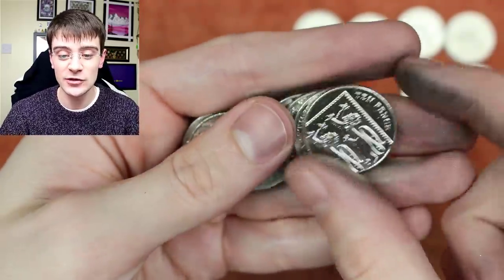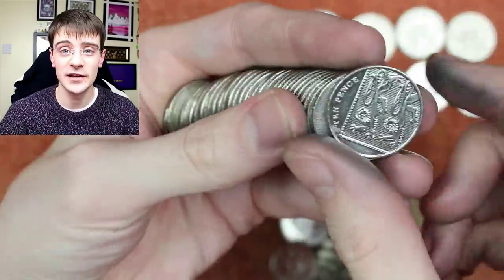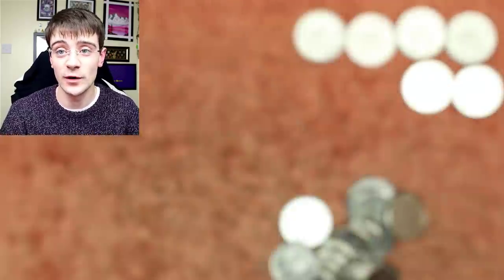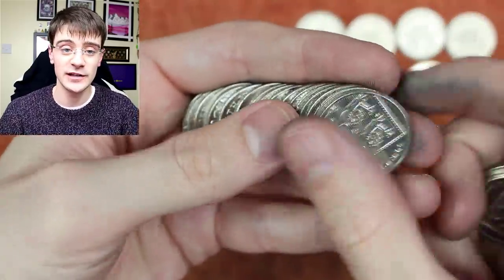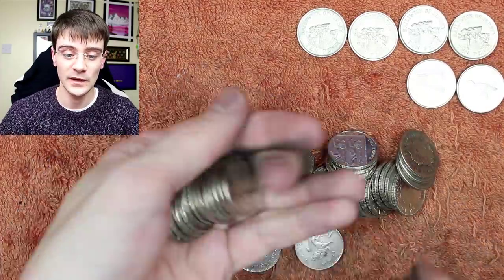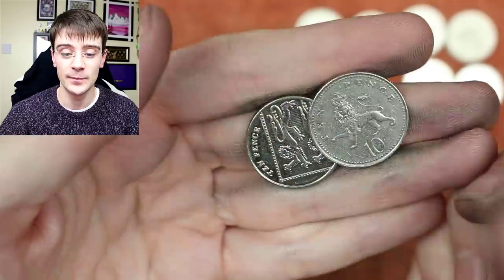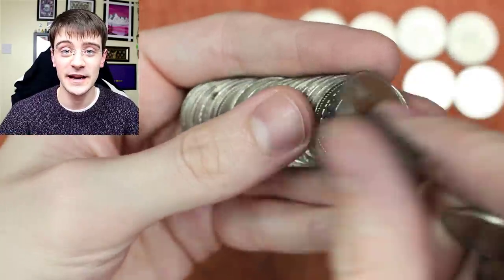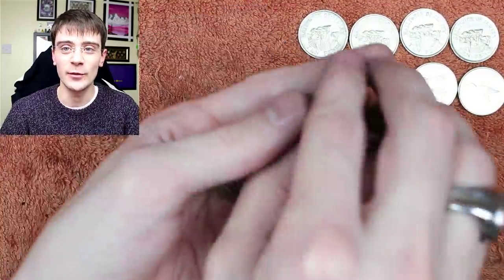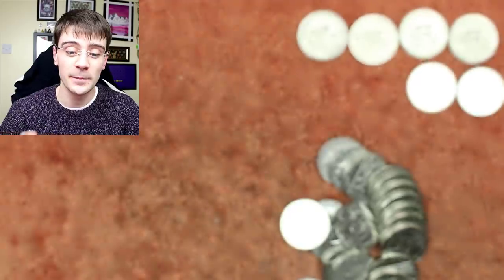Phil Knot asks how long the Royal Mint tour takes so he can plan whether to stay the night. The tour itself is about 45 minutes, ending with a presentation on the history of the Royal Mint. Then you have as much time as you want in the museum — you could easily spend two to three hours there. I'm only two hours away but I like to stay the night before to avoid rushing. My recommendation: stay if you can, especially if your route has traffic.